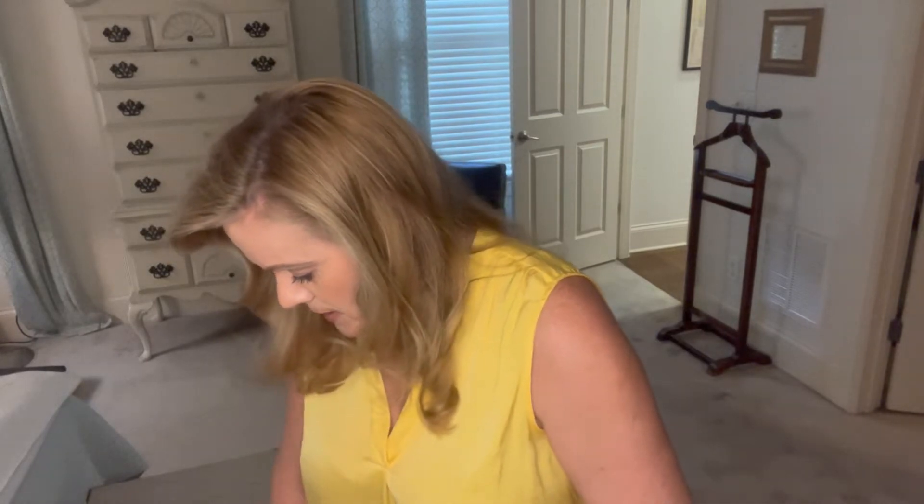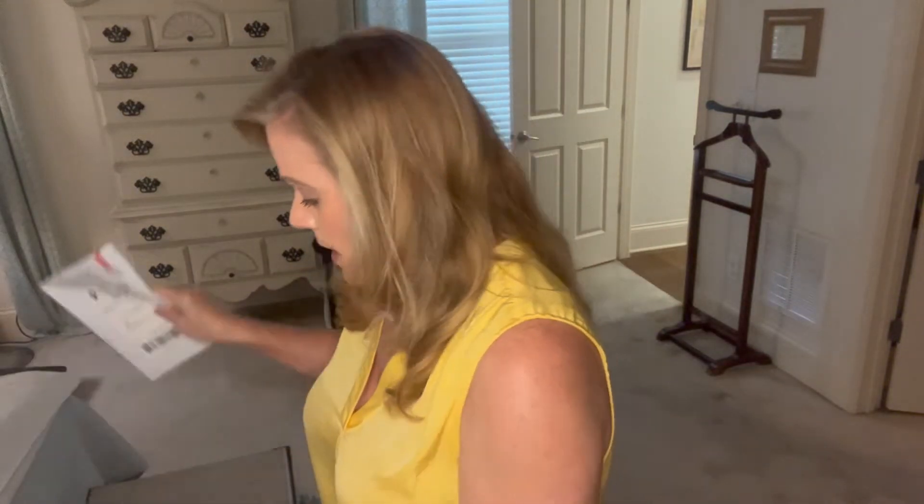The shirt I'm wearing right now I got from Stitch Fix a few boxes ago. They give you a nice little bag to send your items back in.